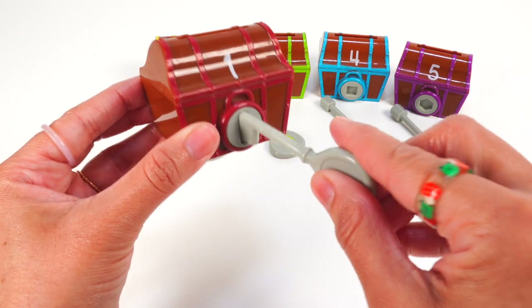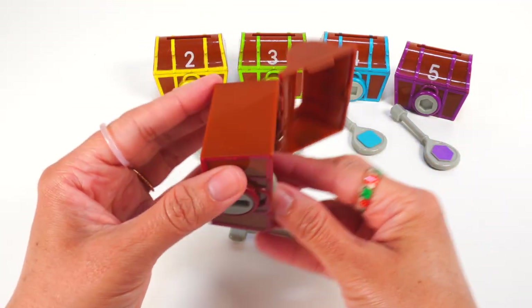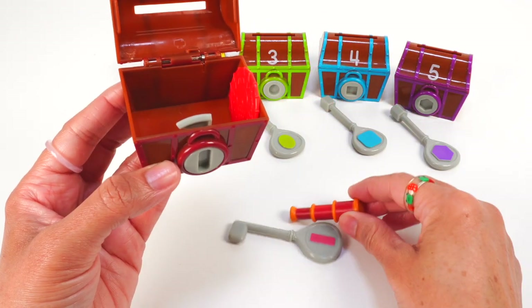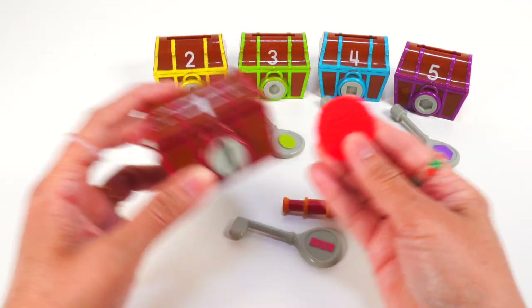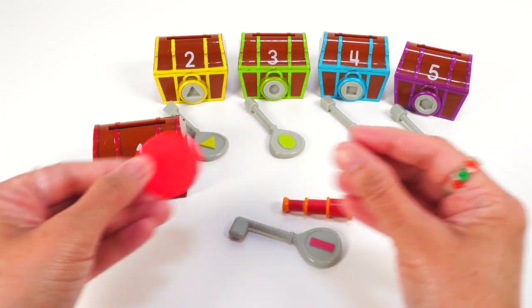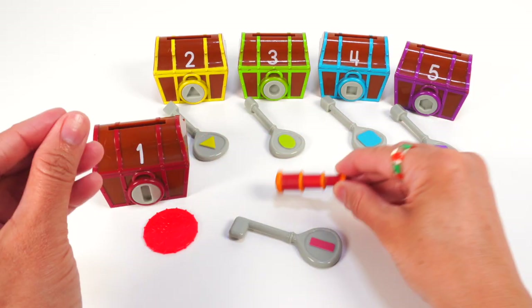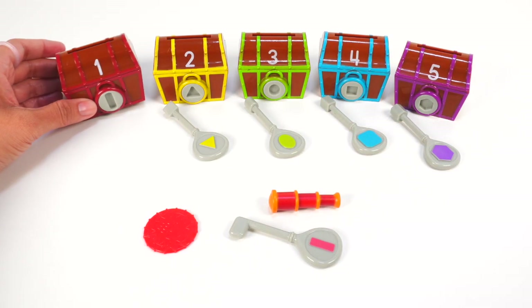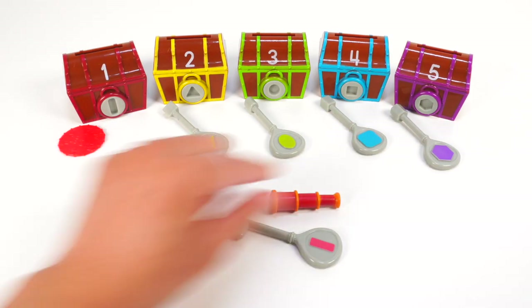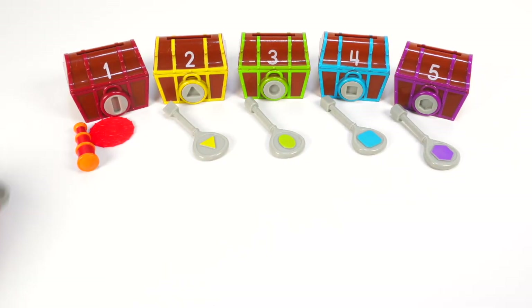What's hiding inside? Ooh, pirate treasure! I see a red spyglass and a red coin — one red coin. I bet our pirates used this spyglass to help them see things that are far away.